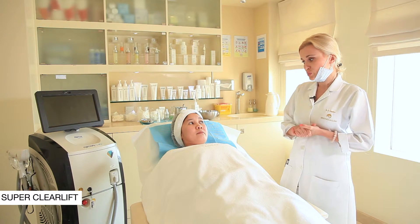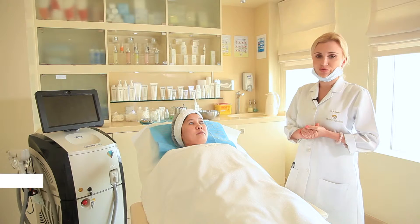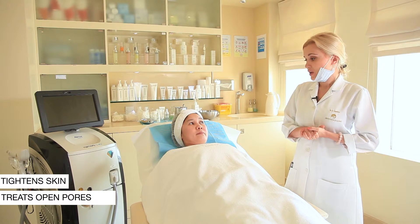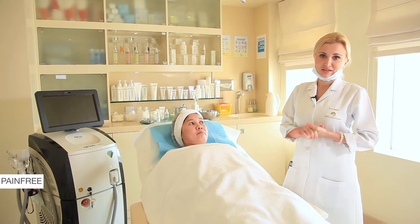Today we're going to use SuperClearLift, a laser which deeply penetrates the skin, increases production of your own collagen, shrinks the pores, and tightens the skin. The good point of this treatment is it doesn't have any downtime and it's painless.